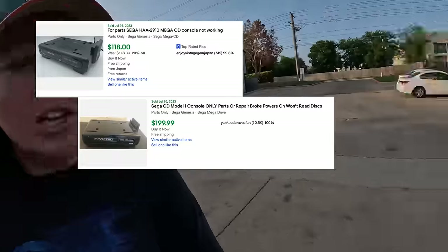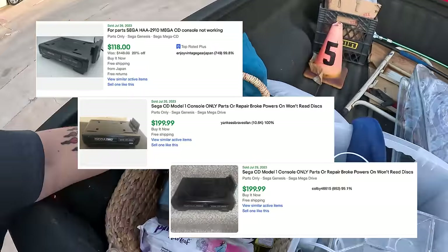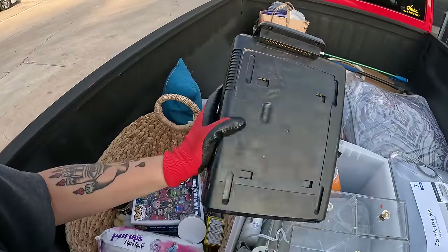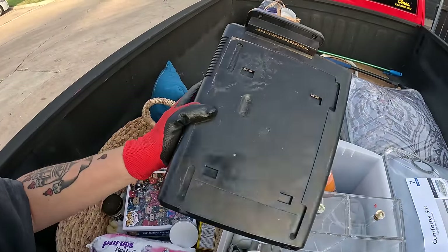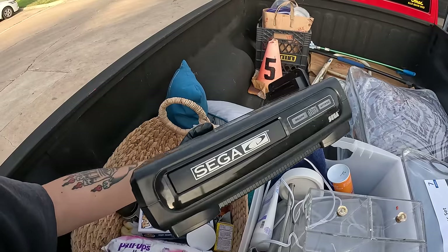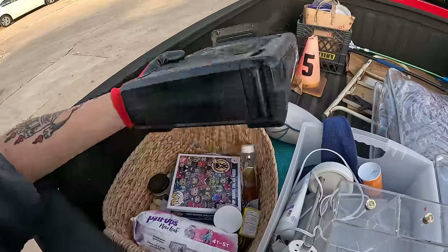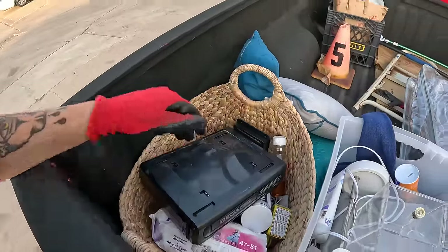Oh my gosh, y'all — that Sega CD compact thing is actually worth quite a bit of money. It is missing a big part on the top, but we were looking on eBay and one that was untested just for parts sold for $99. So that's actually a pretty awesome thing to have found. This one's pretty beat up with dings and scratches, but they're selling for parts as is, so we'll definitely be able to get something for that. That's a cool find.